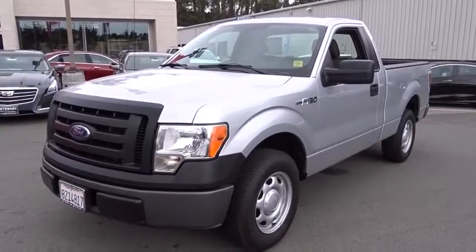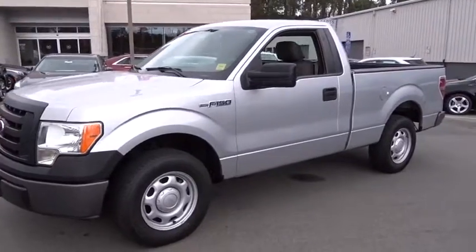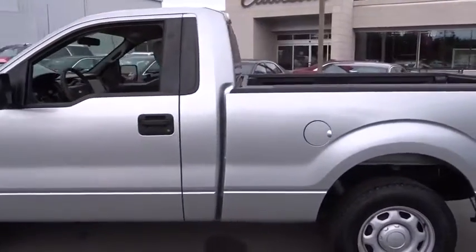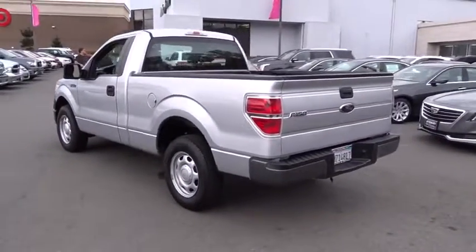The 2010 Ford F-150. A Ford F-150 knows how to handle any situation. It's built to follow orders. No whining. This vehicle has less than 135,000 miles.